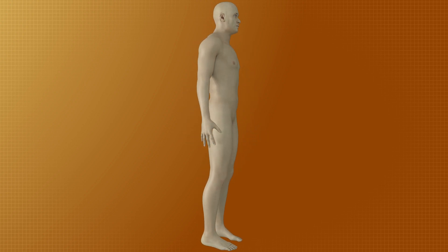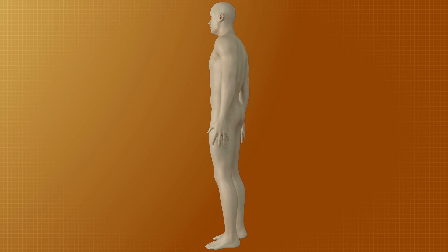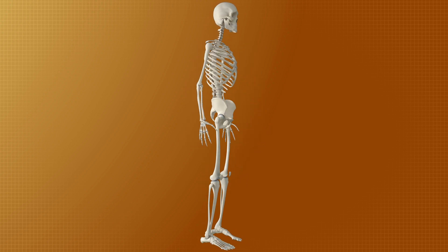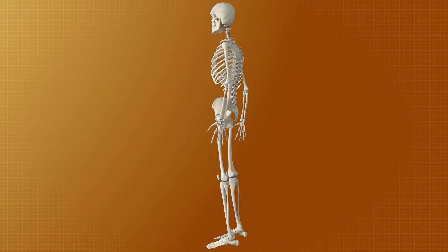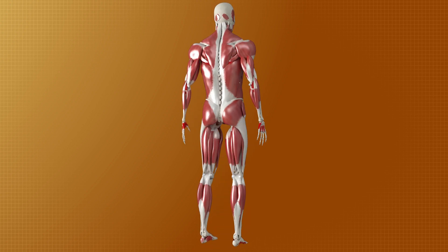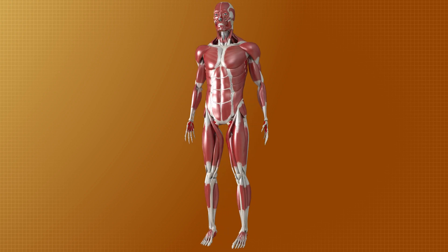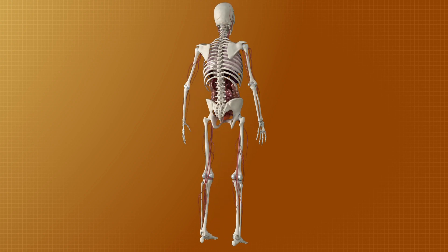The human body is a complex and highly organized structure made up of cells, tissues and organs, each playing a vital role in maintaining the body's overall function and health. To understand how the body works, it is essential to learn about the different systems that make up this intricate organism. Each system consists of specific organs and structures that work together to perform particular tasks.